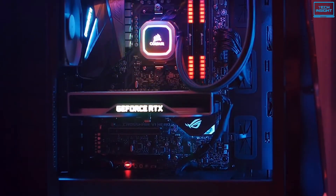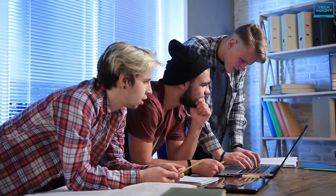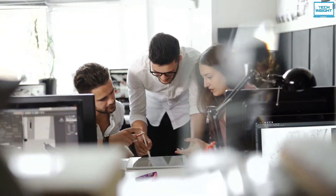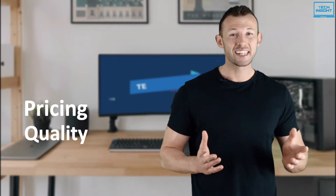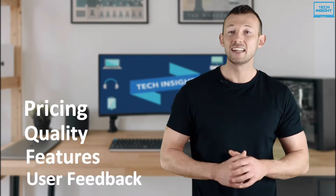On Tech Insight, we offer the perfect buyer's guide for all kinds of tech products including PCs, laptops, accessories, and any other tech gadgets you can think of. Our specialized team of tech experts research and analyze the market and create a list based on pricing, quality, features, and user feedback, ensuring you get the absolute best in each category.